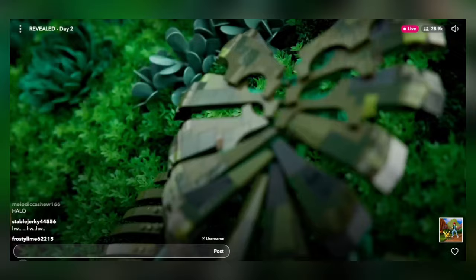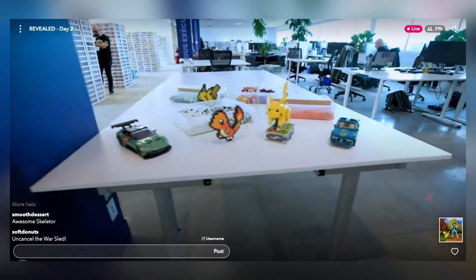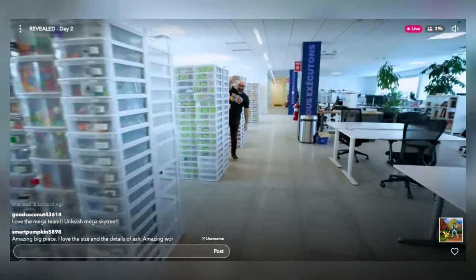Hey folks, Mattel just finished their Mattel Creations Revealed Livestream and Mega got a 30-minute segment, and honestly, I saw it as a big W for the company. In this video you get to see a tour of the Mega studio — it's a really cool behind the scenes. Yes, it's scripted, and yes, there's no new product reveals, but I think people got the wrong end of the stick with this livestream.